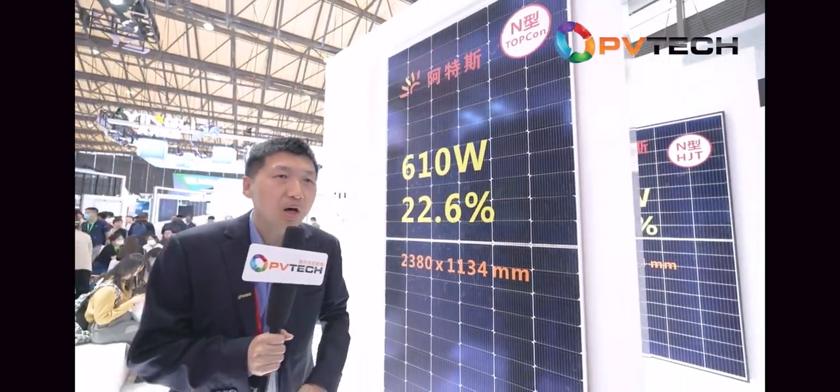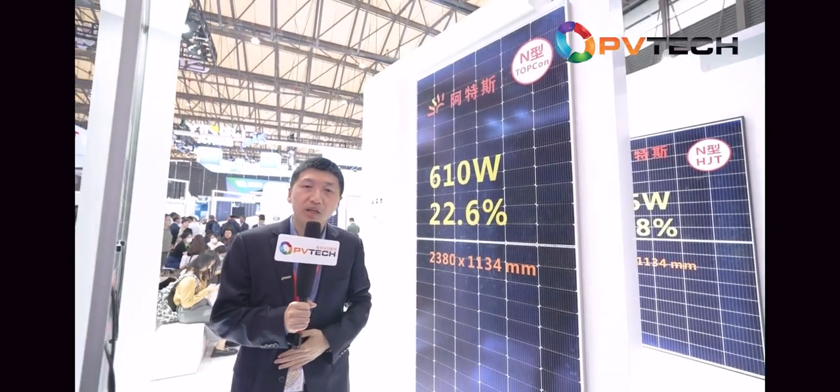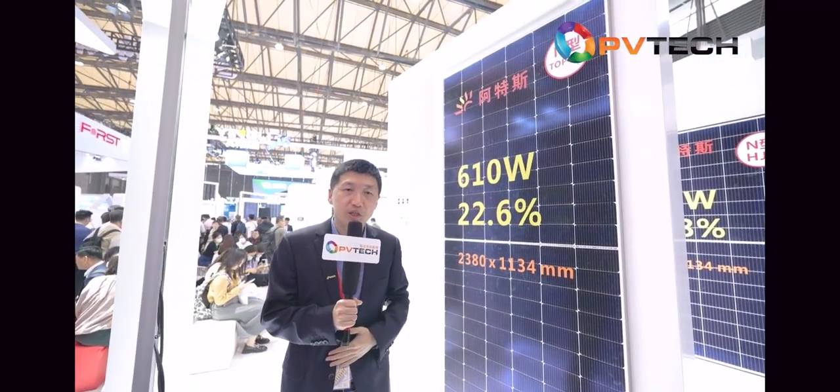These modules will be in mass production in the second half of this year. So we have introduced our full TopCon module family — 210, M2, and M2 rectangular modules — offering all kinds of modules from small size to big size for utility, residential, and commercial rooftop. Our 210 family will create value for customers in all kinds of environments and applications.